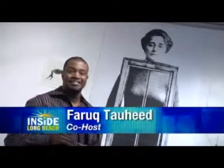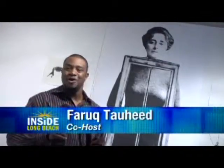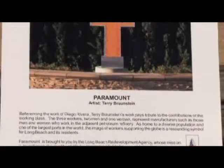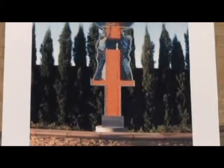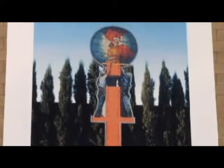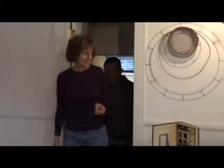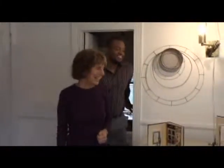Hello everybody. I'm Faruq Taheed, hanging out here with this beautiful young lady at the studio of Long Beach public artist Terry Bronstein. Thanks to the sponsorship of the Long Beach Redevelopment Agency, one of Terry's latest sculptures is permanently on display at 2400 Artesia Boulevard. And to find out more about this beautiful piece of art and how it was created, we asked Terry, who lives and works right here in Long Beach, to join us.